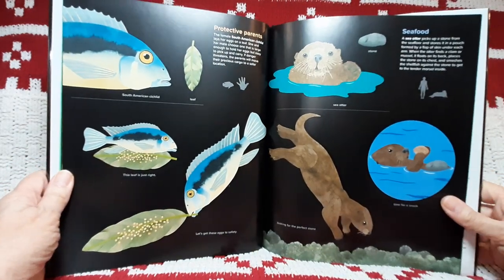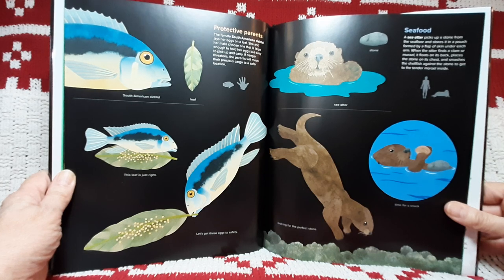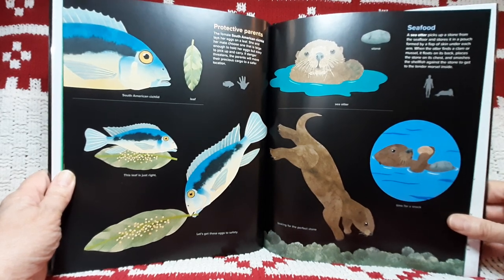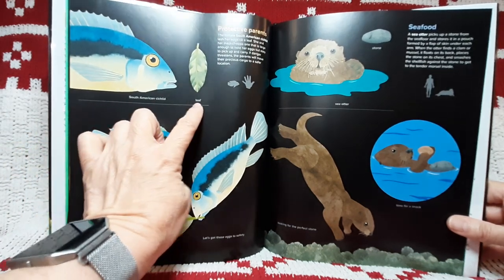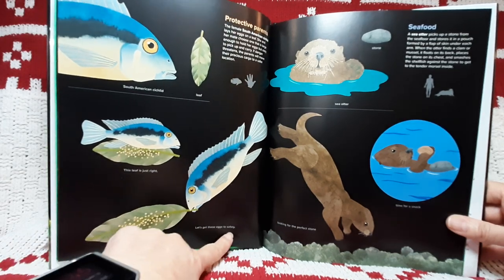Protective parents. The female South American Cichlid lays her eggs on a leaf. She and her mate choose one that is large enough to hold her eggs, but easy to pick up and carry. If danger threatens, the parents will move their precious cargo to a safer location. South American Cichlid leaf. This leaf is just right. Let's get these eggs to safety.